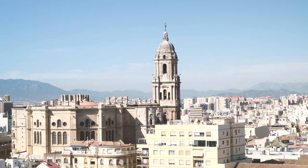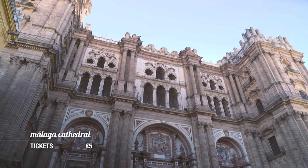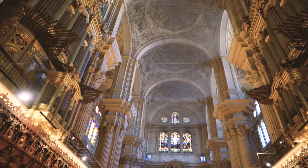Malaga is the place to go for culture and history with famous sites such as Alcazaba Fort and Malaga Cathedral spread across the city. Behind me is La Catedral de Malaga, or Malaga Cathedral, and it's an awesome opportunity to find out about Malaga's culture and history. It only costs 5 euros and I'd really recommend it — you're not going to be let down.